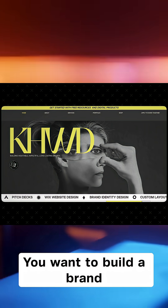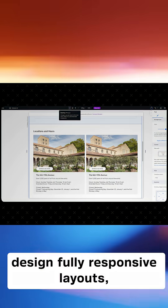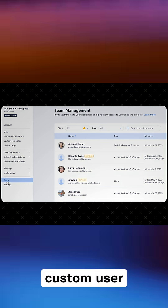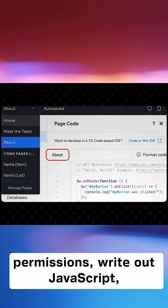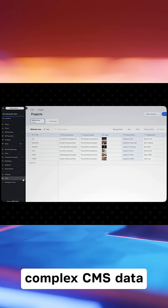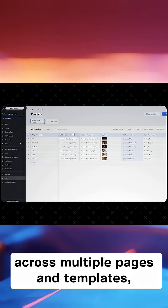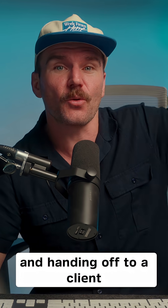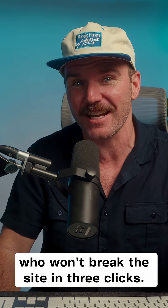You want to build a brand and design system, design fully responsive layouts, create component libraries, custom user permissions, write out JavaScript, connect to APIs, do animations, manage complex CMS data across multiple pages and templates, all while collaborating with a team and handing off to a client who won't break the site in three clicks?